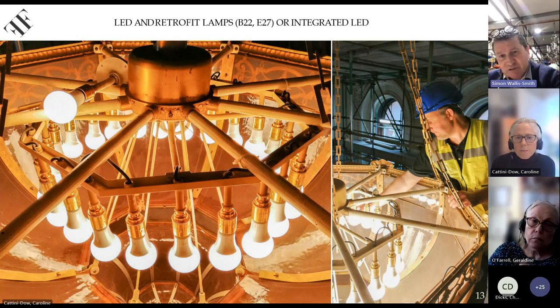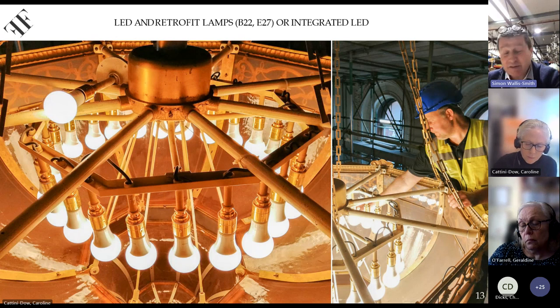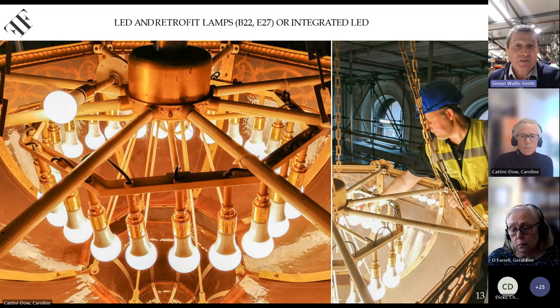Colour temperature is obviously an important consideration. Typically, we are working around 2,200 Kelvin through to 3,000 Kelvin. Most applications, 2,700 Kelvin is about right. Incandescent and gas lighting is typically less than 3,000 Kelvin, so we're normally fairly accurately able to get that right.